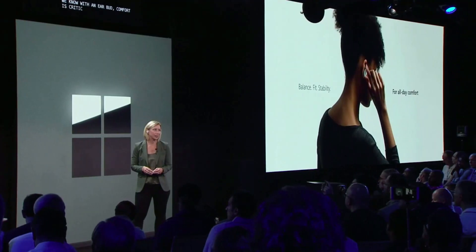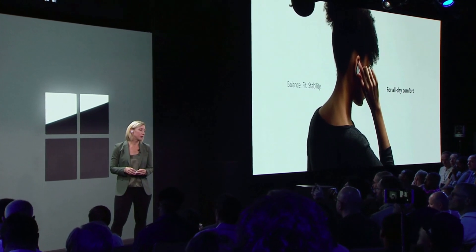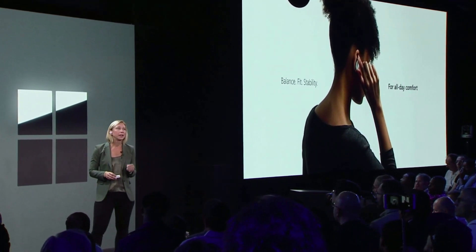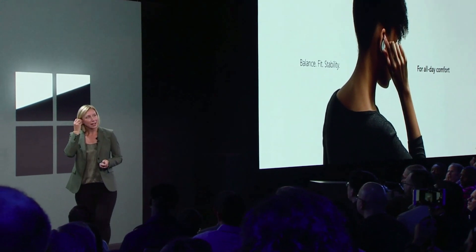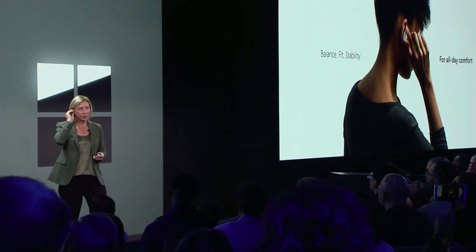We know with an earbud, comfort is critical. And so we applied the same relentless nature we use with all Surface devices. We looked at many options for ergonomics and weight. And with the Human Factors Lab, we created a simple design that balances against two points in your ear, creating all day comfort and stability.